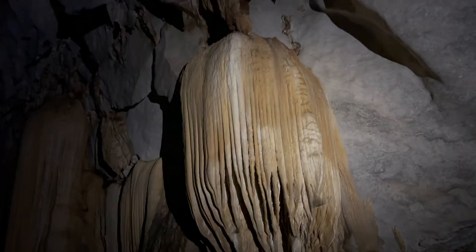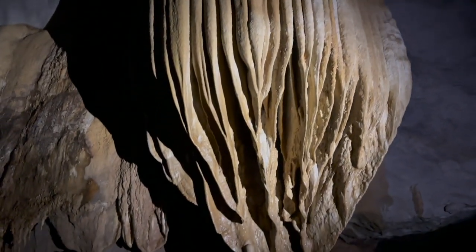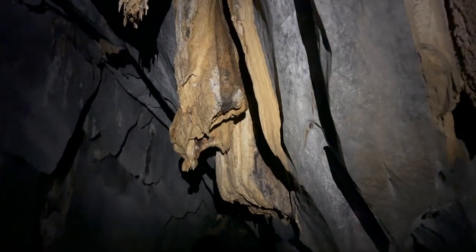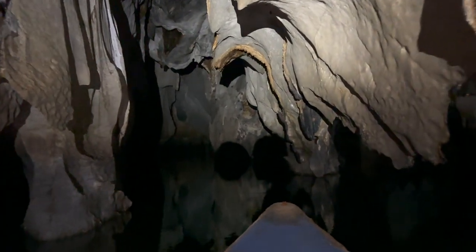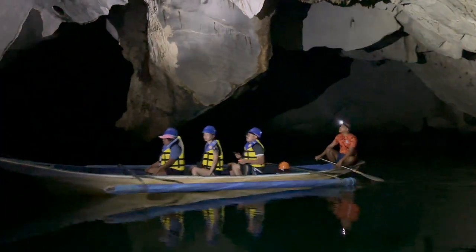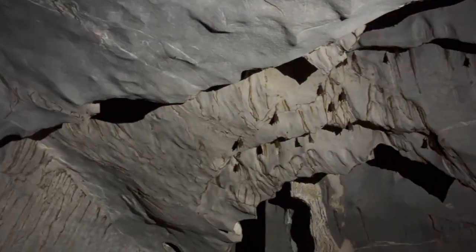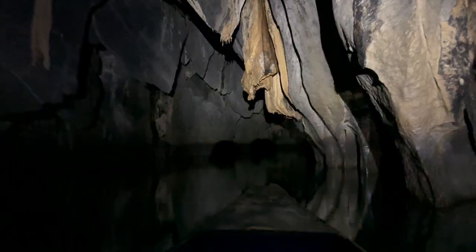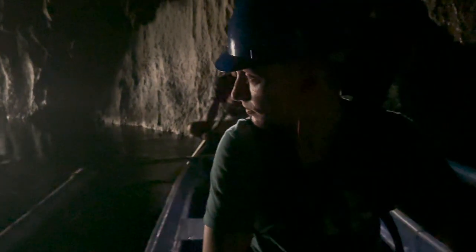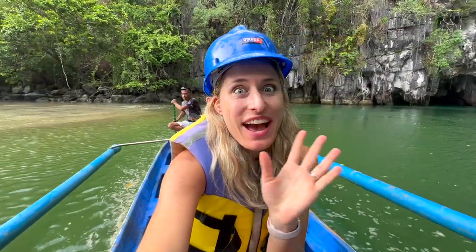You can use your imagination to identify shapes. For me, I saw a jellyfish here, while others might see a corn. So if you visit, be sure to let me know if you are team jellyfish too. What makes this experience incredibly unique is the atmosphere. Picture yourself floating on a small boat in complete darkness surrounded by an endless network of tunnels and bats. The caves are huge, giant, and you really feel like tiny, tiny ants.